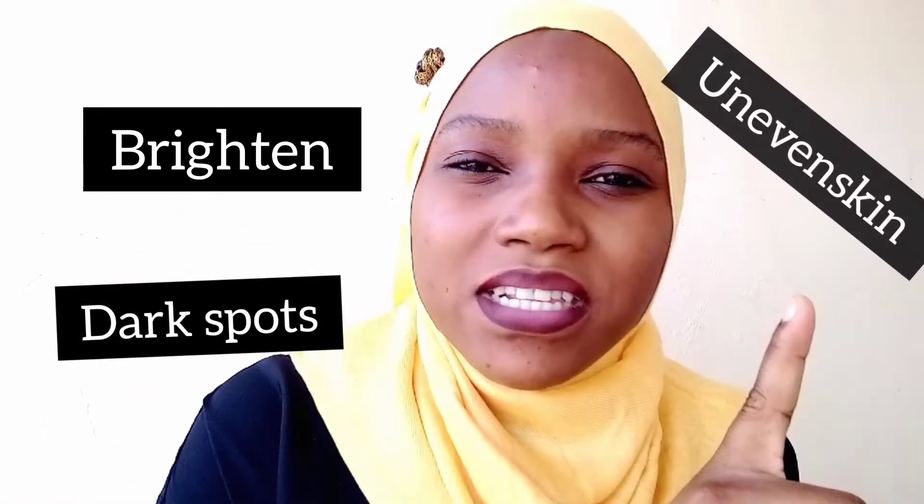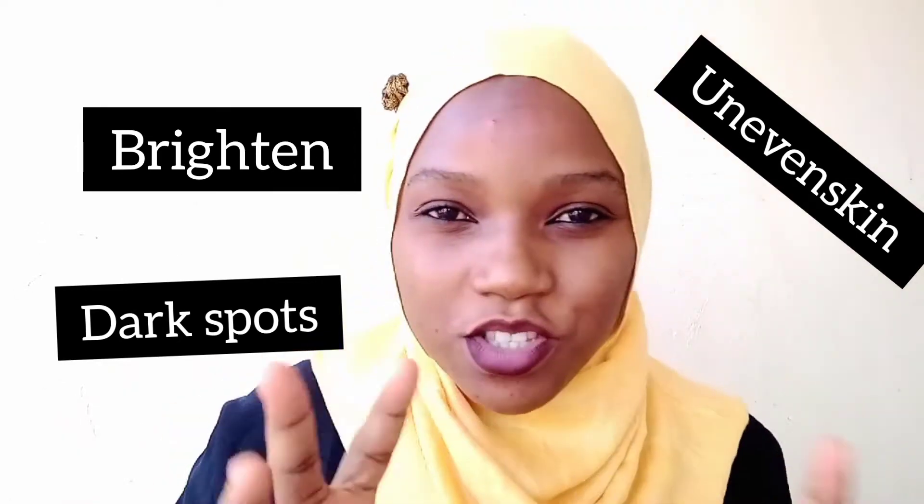Hello, welcome back to another exciting episode on skincare. Today we are going to be looking at how you can use yogurt — along with other ingredients — to brighten your skin, remove spots, address uneven skin tone, and also look at skin tightening.